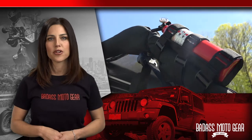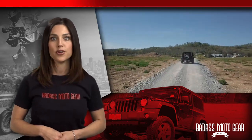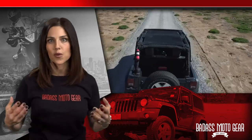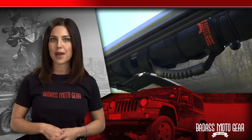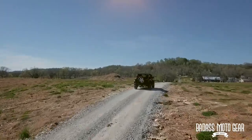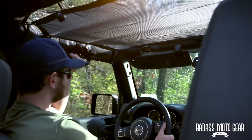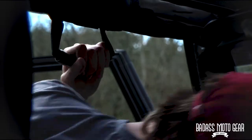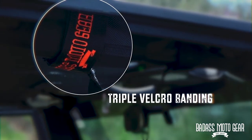Have you ever been riding around the trail or even cruising around town and suddenly you and your passengers were grabbing wherever you could just to hold on because it got really wild? We know the feeling — it's a big part of the fun. That's why we came up with our very cool grab handles for Jeep roll bars. Sure, they look amazing, but they also help you feel secure when the going gets rough. They're easy to reach and comfortable to hold on to. They mount quickly too — it only takes about a minute to attach to most Jeep roll bars. The triple Velcro banding adjusts for a perfect fit every time.